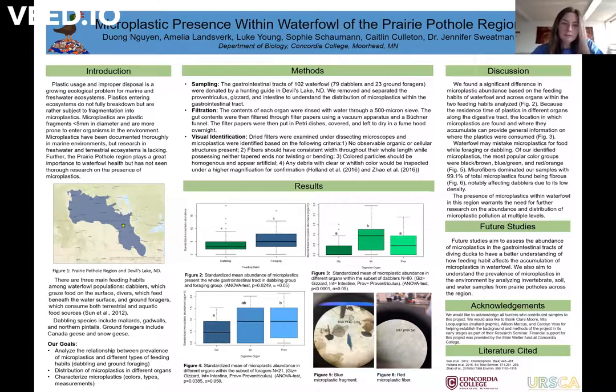Our samples were donated to us by hunters who shot the birds in the Devil's Lake region of North Dakota, and we removed and separated the proventriculus, gizzard, and intestine from the birds to understand the distribution of the microplastics within the gastrointestinal tract. For our methods, we bisected each organ and rinsed the contents under cold tap water above a sieve. The sieve contents were then transferred into a beaker and run through a filter paper using a vacuum apparatus and a Büchner funnel. The filter papers carrying the digestive contents were then put into glass petri dishes and left to completely dry, and examined under a dissecting microscope with repetitions of right to left and up and down in order to thoroughly inspect our samples.